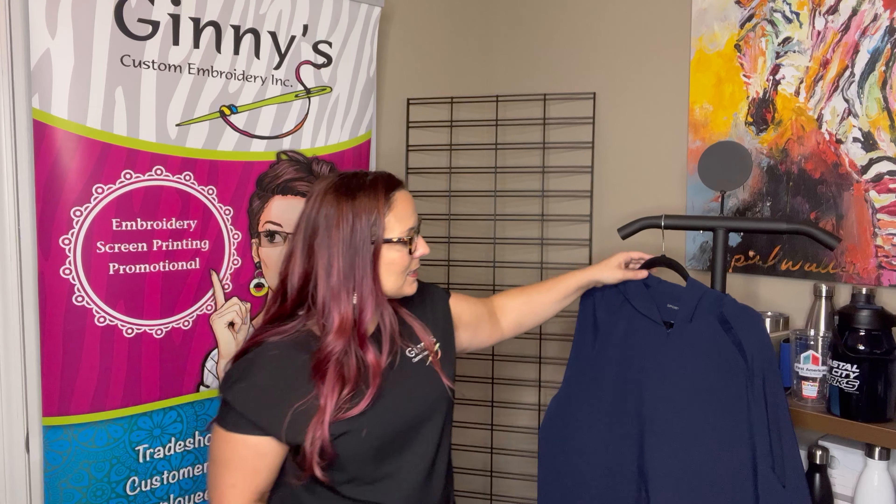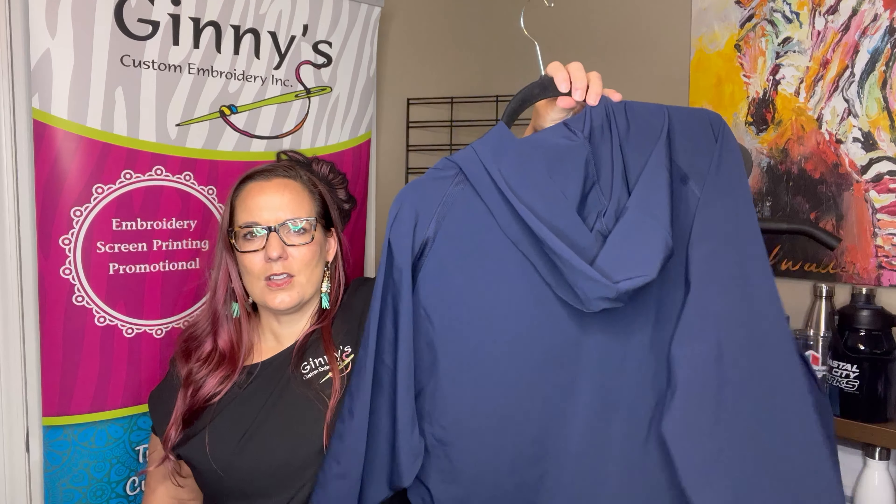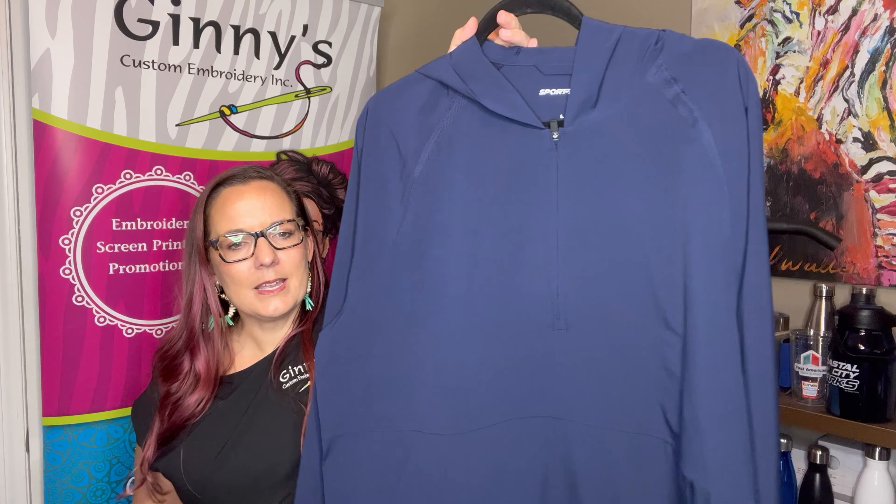We also have that same kind of style and same fabric, but it's going to come with a hooded long sleeve half zip at $39.98. JST 488 is your style number.